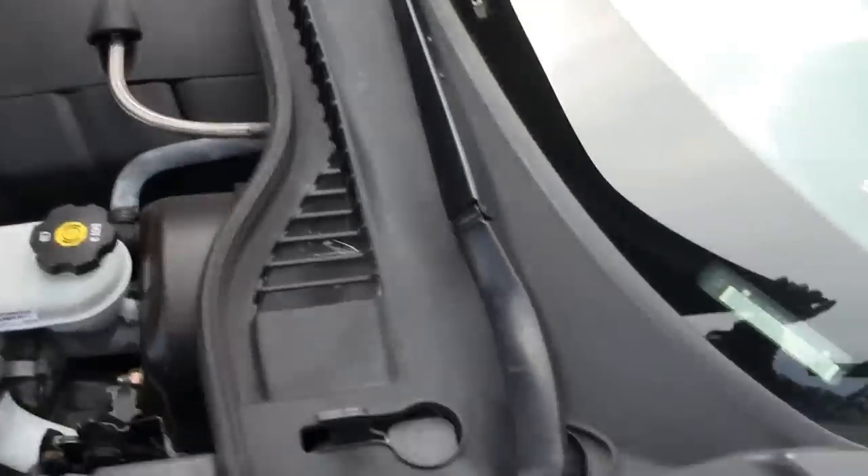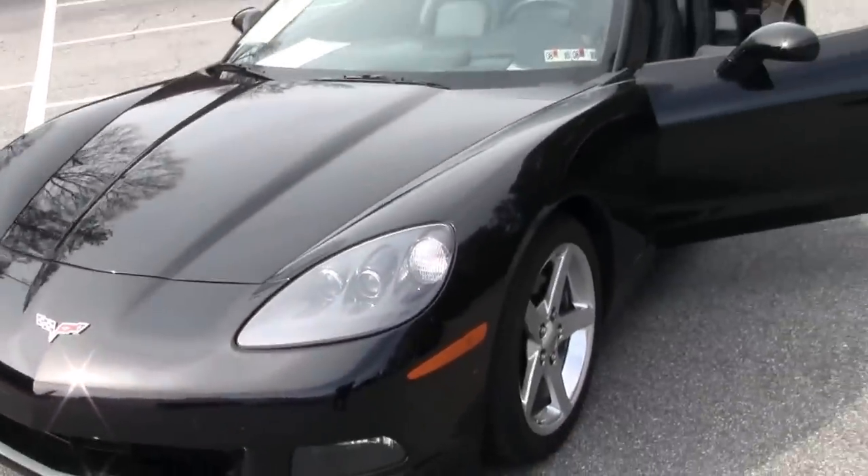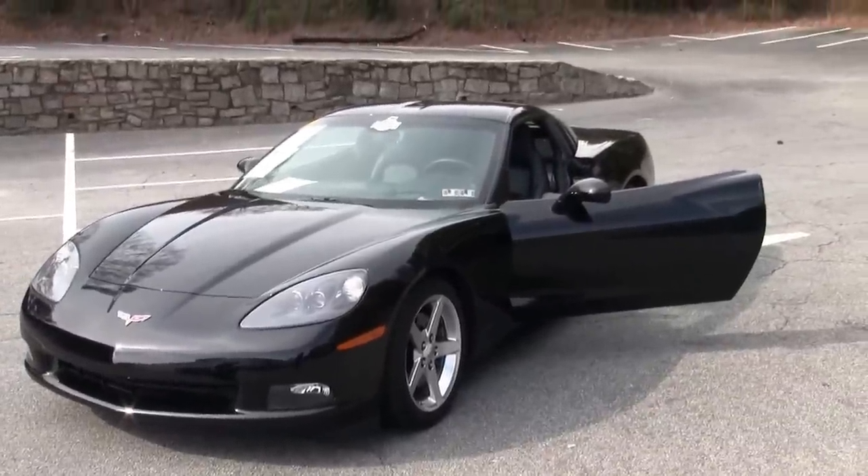This car does have all of the records from 17,000 miles, which are mostly oil changes, and is in excellent shape. A great value.